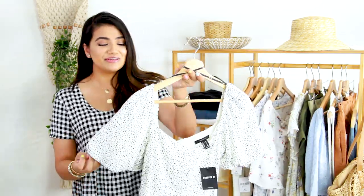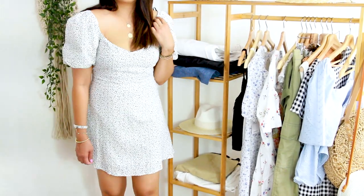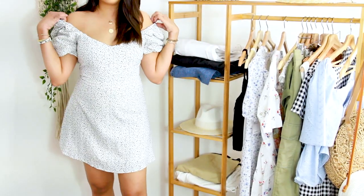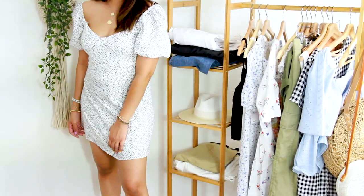The next dress is this really pretty polka dot puff sleeve dress. Polka dots are trending right now and puff sleeves are trending right now, so this would be a super trendy dress for the summer. I love the fact that it flares out. You can wear it off the shoulder or on the shoulder, and I'll show you how I wear both ways in the try-on. This dress was only $24.99.